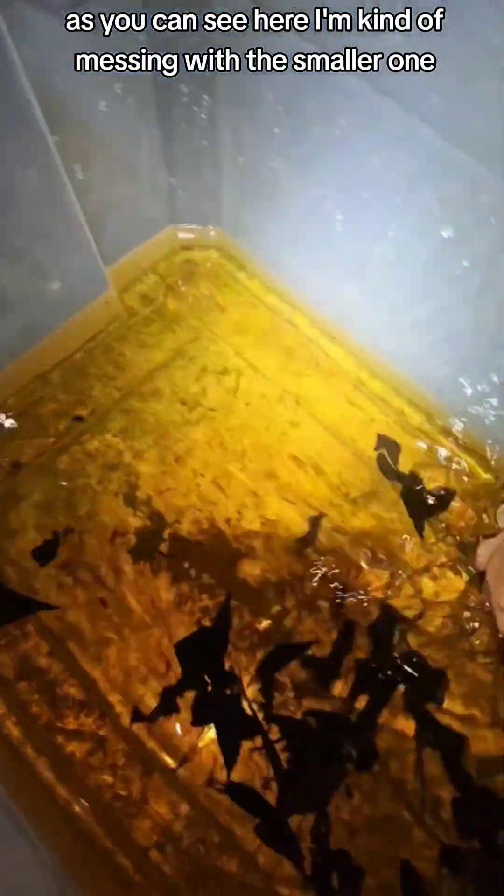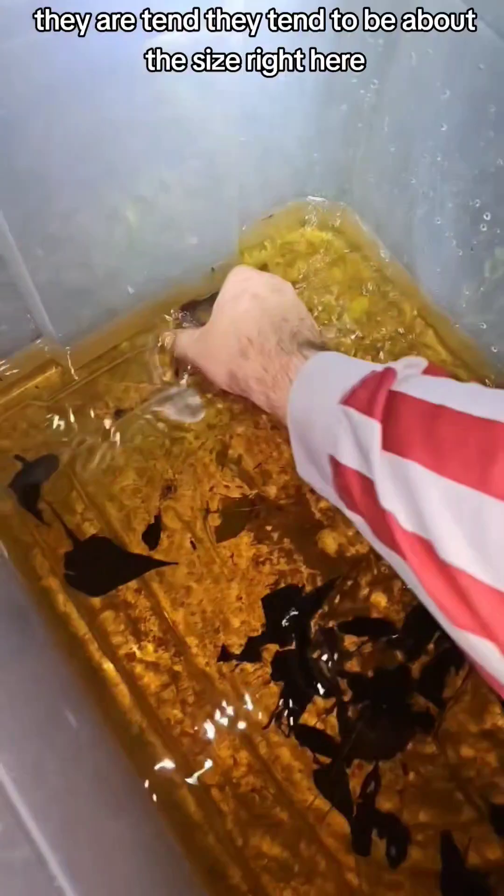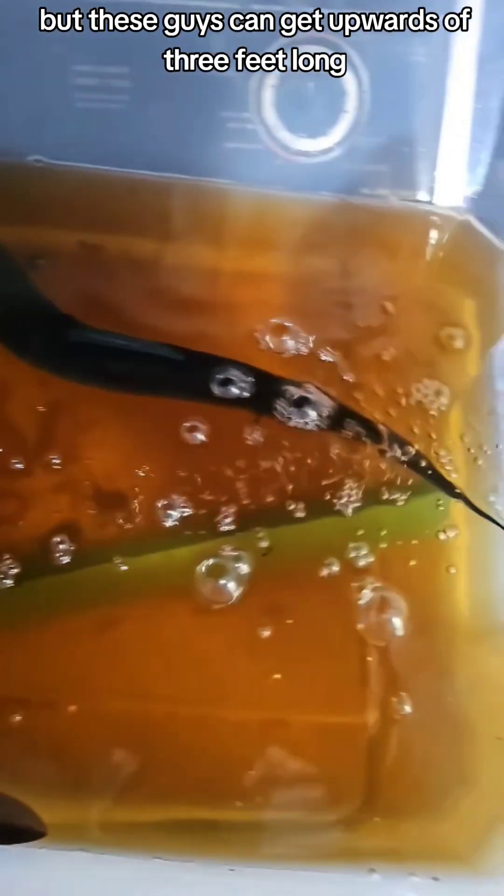As you can see, I'm messing with the smaller one here — they do vary in size. They tend to be about this size, but these guys can get upwards of three feet long.